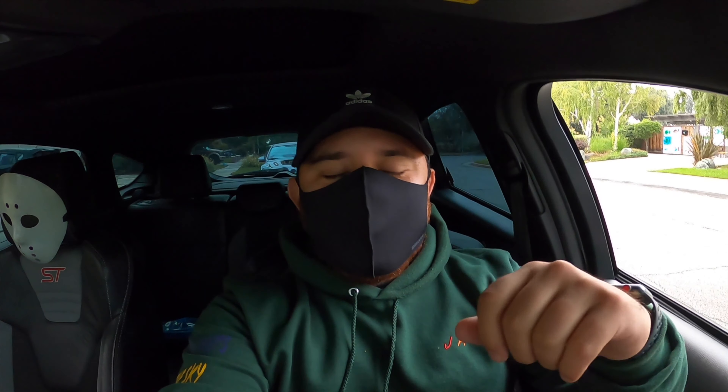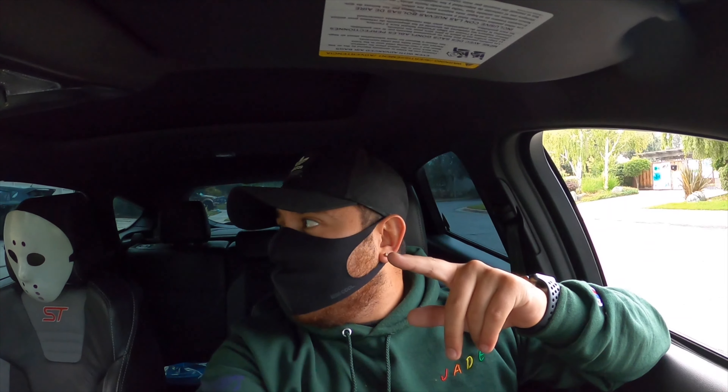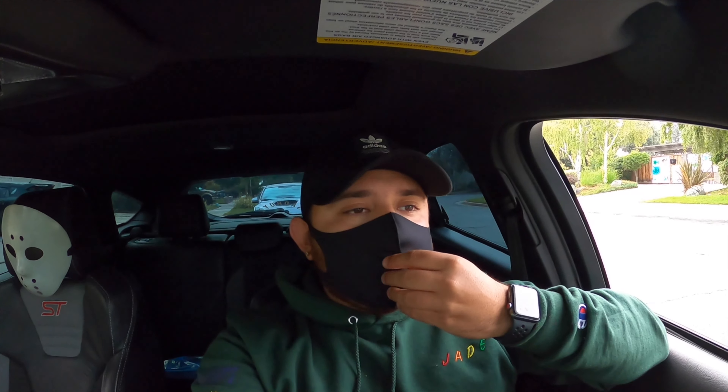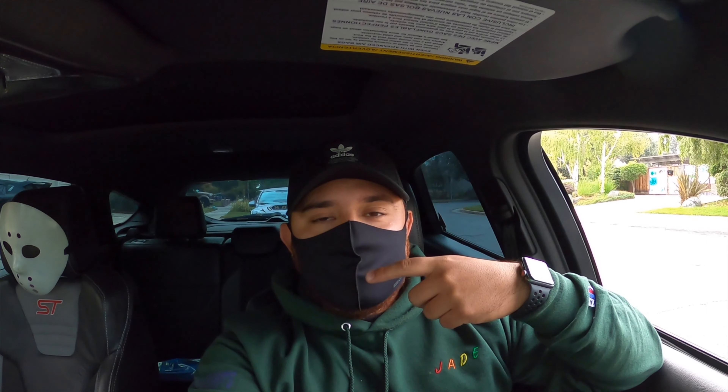Hello everyone, welcome back! Today Bradley's coming with me — we're going to Cars and Coffee because I never got to go before. A lot of people who've seen my car recently ask how come they've never seen it, and I just barely started going out to meets again. The only Cars and Coffee I usually go to is the one at Bass Pro Shop on Almaden, but today we're going to San Lorenzo — it's a 39-minute drive.